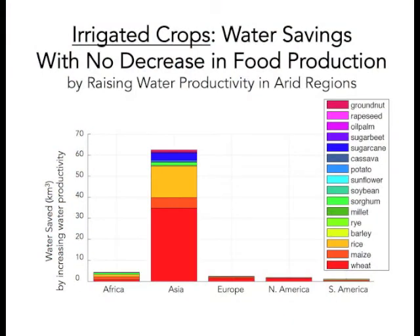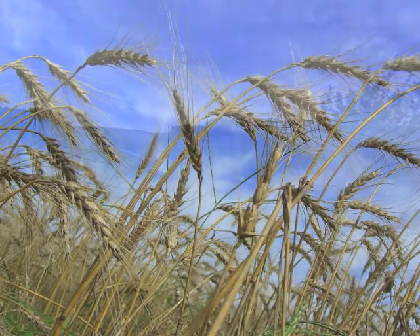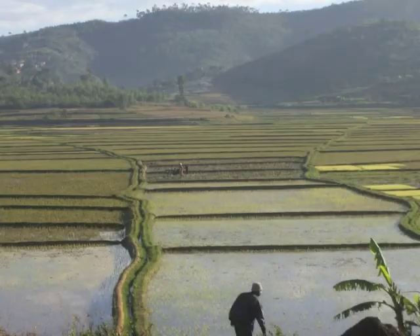For irrigated crops, raising crop per drop would reduce water consumption by enough to meet the annual domestic water demands of nearly 1.4 billion people. So there are lots of benefits to improving crop per drop. The right management activities to increase it will be different in different places. What our global study shows is that increasing crop per drop can be a really important leverage point for achieving both water sustainability and food security.